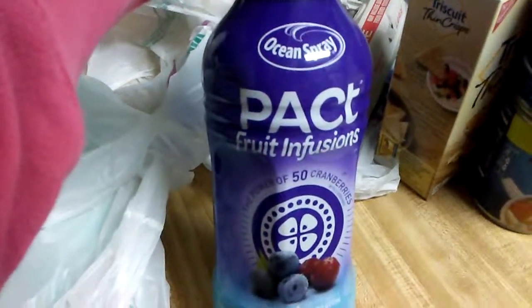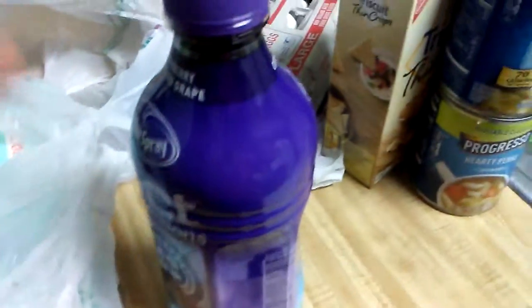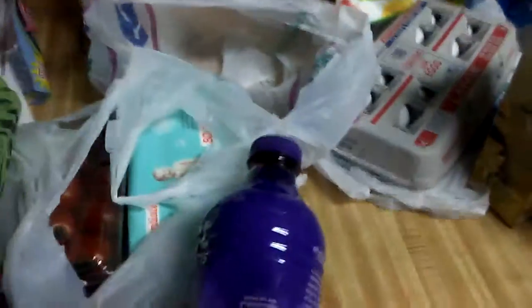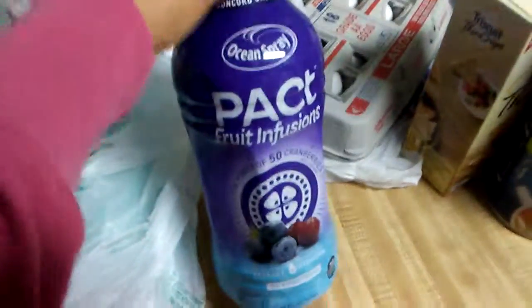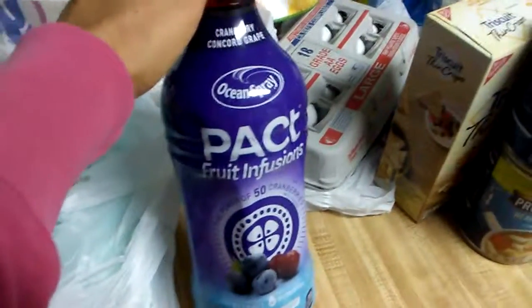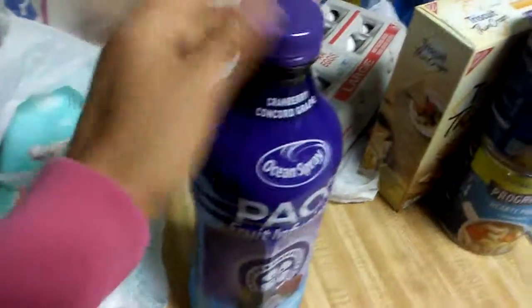I got Ocean Spray Packed Fruit Infusions, and I've actually been looking for this. I know people have hauled it and I just never seem to find it. I've been wanting this for a while, and this sells at Walmart for almost $4 — I almost bought it for $4, believe it or not. It's 30 calories per serving and no sugar added. I'm going to try it — it's 46 fluid ounces by Ocean Spray. If you price this at your local grocery store or Walmart, it's almost $4. So, 99 cents — great deal.